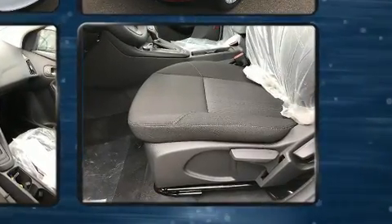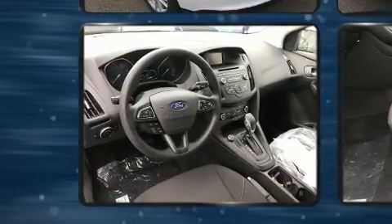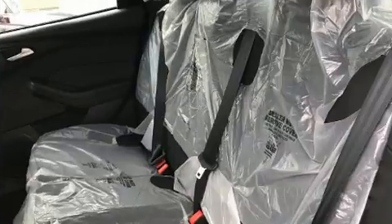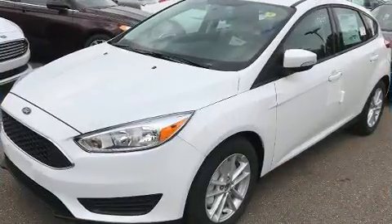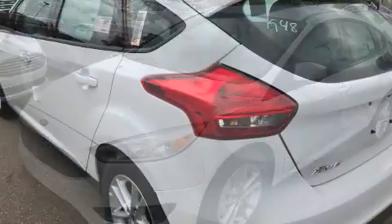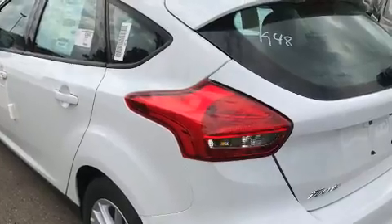Top features include front bucket seats, one-touch window functionality, adjustable headrests in all seating positions, turn signal indicator mirrors, rear wipers, and more. Storage solutions are integrated throughout the interior, demonstrating thoughtful attention to detail.